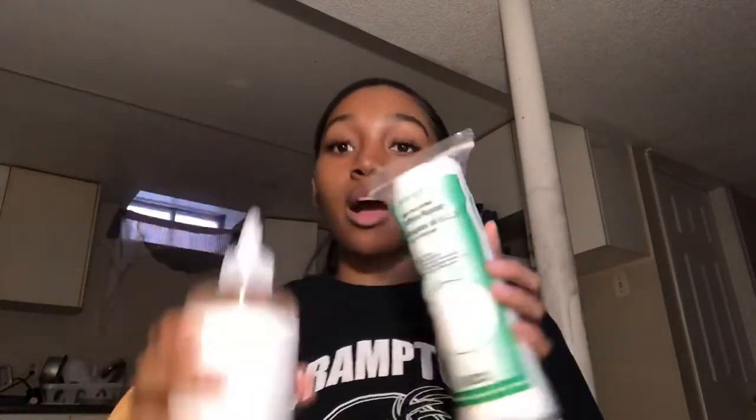I wash my face, put the glycolic acid on a cotton pad, and wipe it all over my face. You honestly don't need a lot on the cotton pad because a little goes a long way. I wipe my whole face and still have enough for my neck.